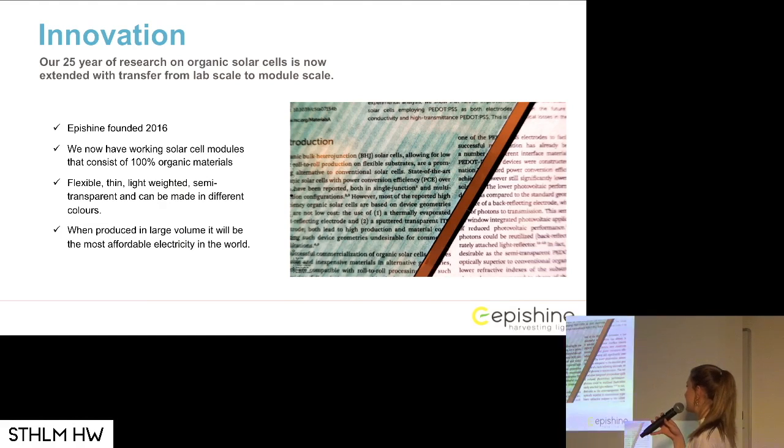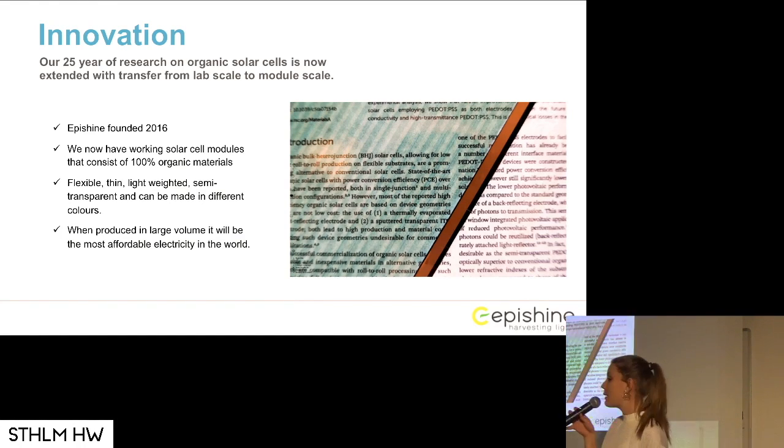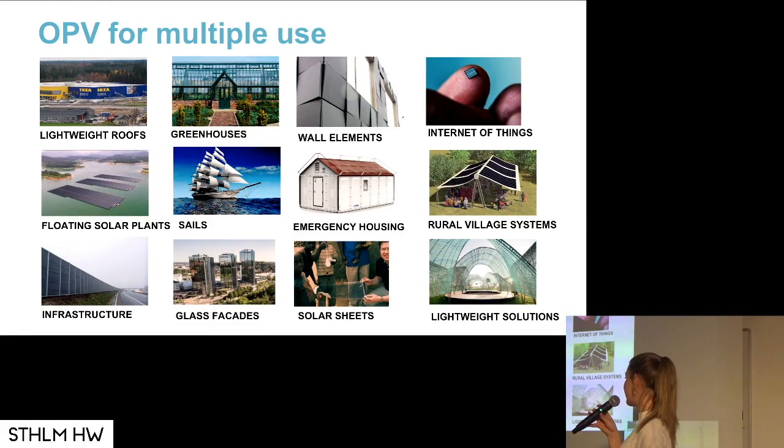It's based on 25 to 30 years of research. Apishine only started last year, even though we started a little bit earlier. We have a working prototype we're demonstrating at customers. When we are able to produce these solar cells in large volume, we will have the most affordable electricity in the world. As you can imagine, we can use these solar cells for a lot of things.